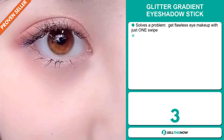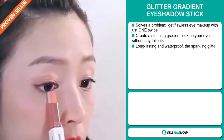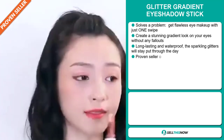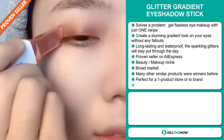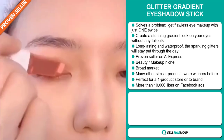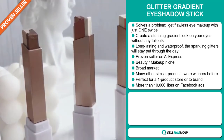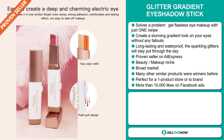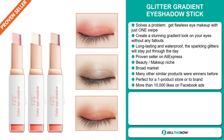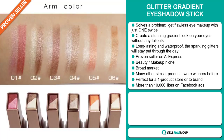Our next product is the Glitter Gradient Eyeshadow Stick. This is a problem solver — get flawless eye makeup with just one swipe. Create a stunning gradient look on your eyes without any fallouts. It's long lasting and waterproof; the sparkling glitters will stay put through the day. It's a proven seller on AliExpress with many, many orders. It falls under the beauty makeup niche market, has a broad market base, and many other similar products were winners before on the market. It's perfect for a one product store or to build a brand around.